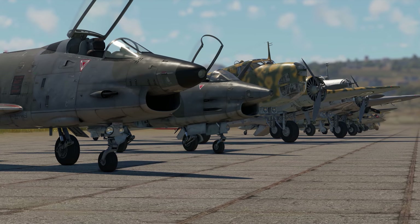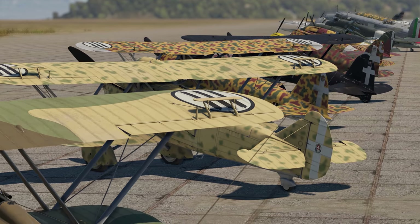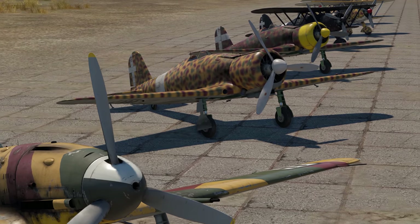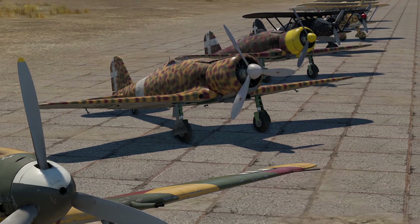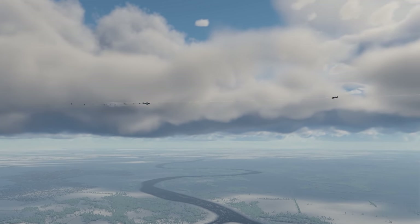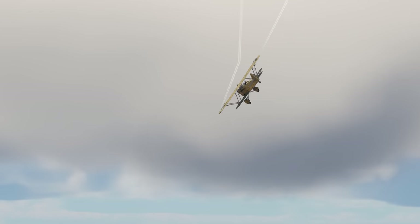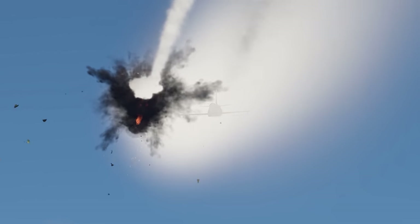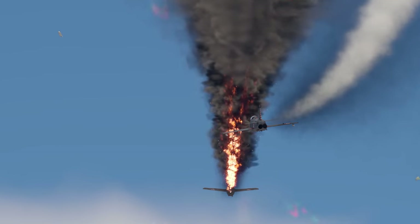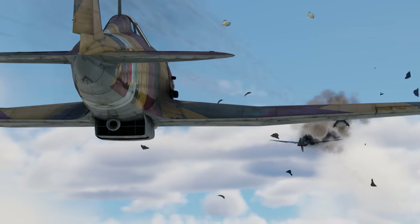During the mid-1960s, Fiat Aviazione merged with Aerfer to create Aeritalia, which is now a part of Leonardo S.p.A. And even though Fiat doesn't make aircraft anymore, you can still fly their old designs in War Thunder. What is your opinion on their combat capabilities? Tell us in the comments below—we're itching to know.